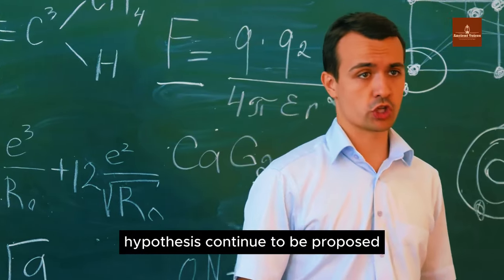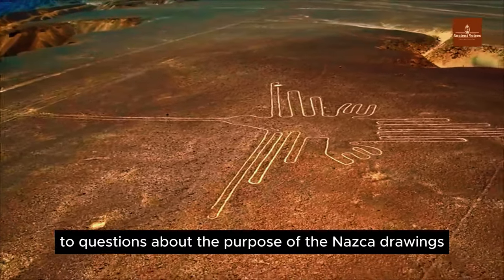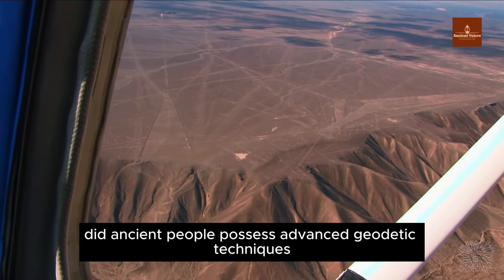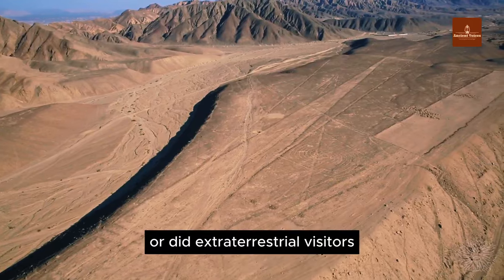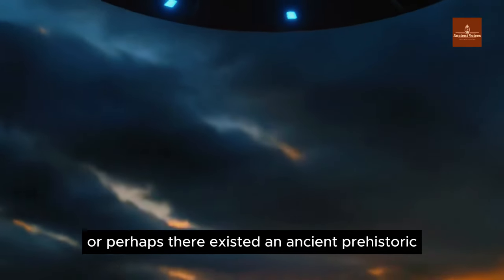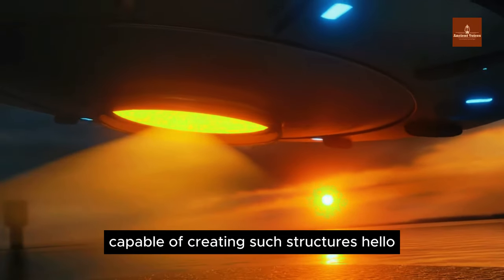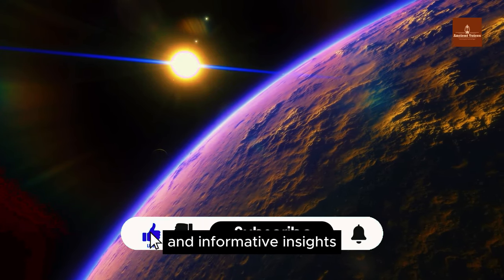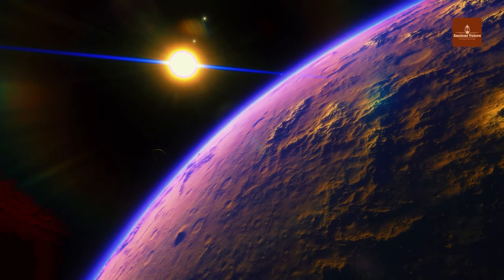Hypotheses continue to be proposed, and research persists in search of answers about the purpose of the Nazca drawings and how they were created. Why are these drawings so large? Did ancient people possess advanced geodetic techniques, or did extraterrestrial visitors create these masterpieces? Or perhaps there existed an ancient prehistoric civilization with advanced technological capabilities? Thank you for watching, and see you in the next video!